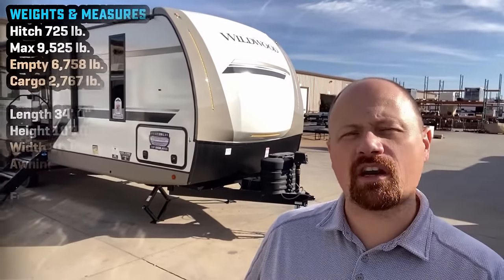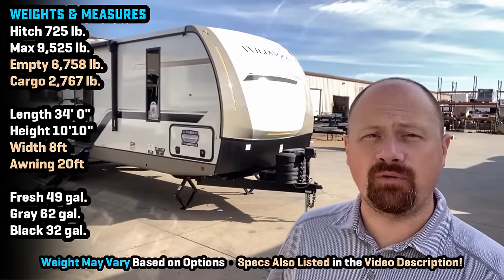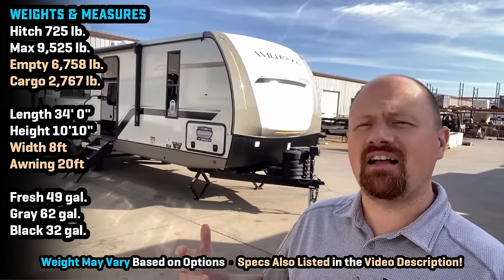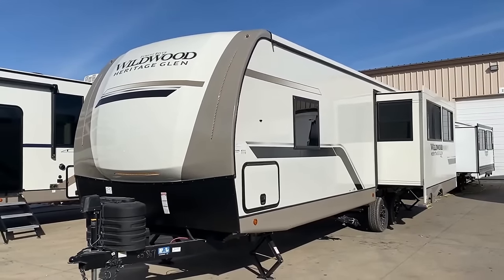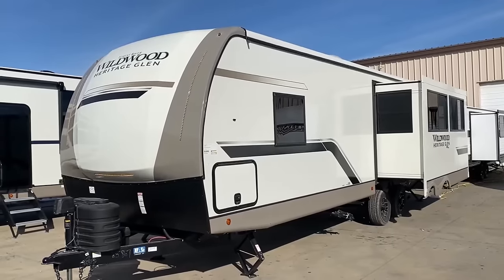Hey everybody, Josh RV Nerd with Bish's RV here with what I'm going to call a new take on a classic old floor plan from the laminated Salem and Wildwood divisions — Heritage Glen and Hemisphere, or as I'm going to refer to them henceforth as 'Harry Glenns.' This is a totally conventional layout with a big wrap-around rear kitchen.